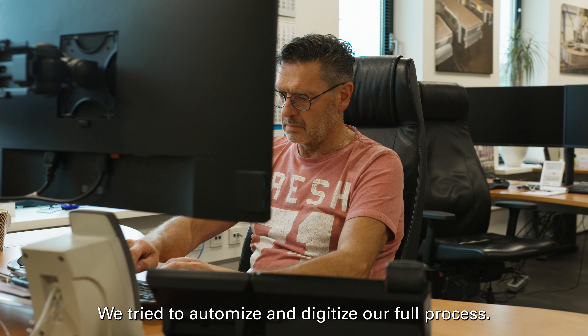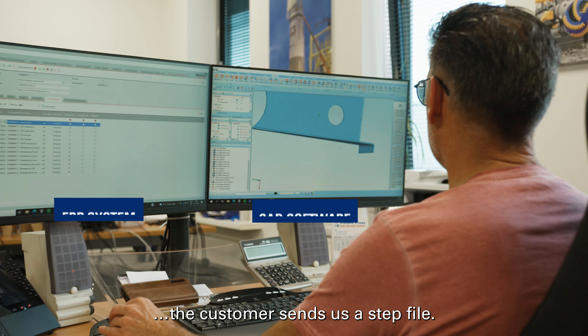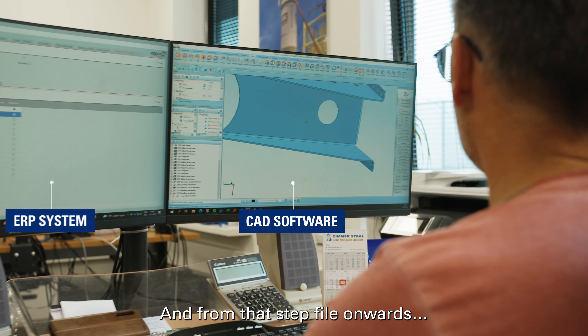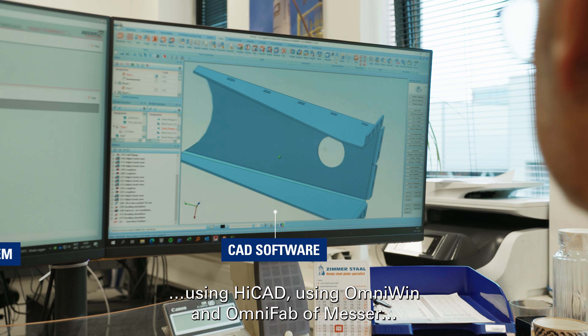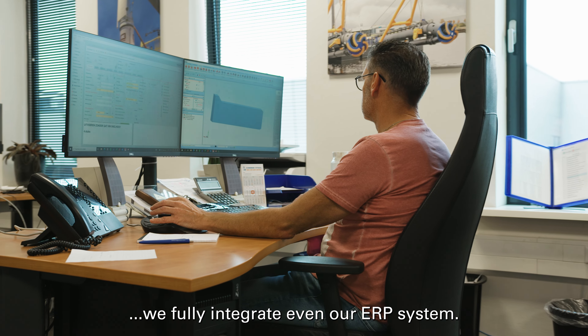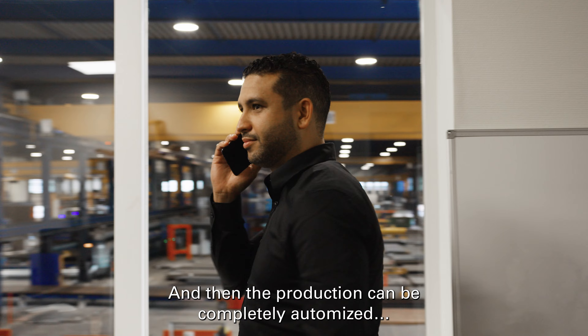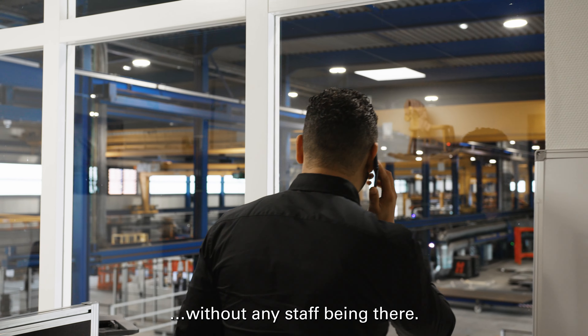We try to automize and digitize our full process. What we do is the customer sends us a step file, and from that step file onwards, using HiCut, using OmniWin and OmniFab of Messer, we fully integrate it into our ERP system and then the production can be completely automized without any personnel being there.